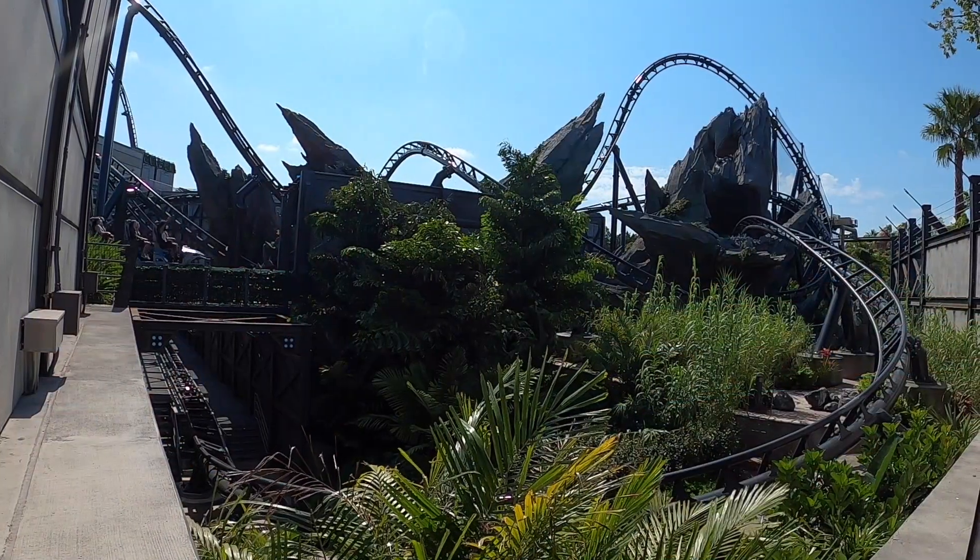Some fun facts about the VelociCoaster as it goes by us right now: it was built by Intamin, the same company that built Hagrid's Motorbike Adventure here in the park. It goes upside down four times and has two launches, which are done by a linear asynchronous motor system — magnets that basically launch the train. Top speeds are about 70 miles per hour. From the top of the biggest hill you can see the entire park and even over into Universal Studios Florida. It is a one-of-a-kind here in Florida as far as this size and scope.